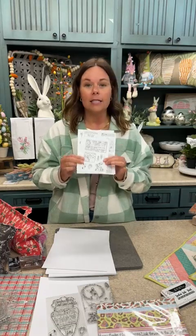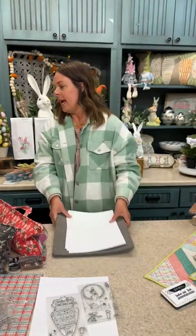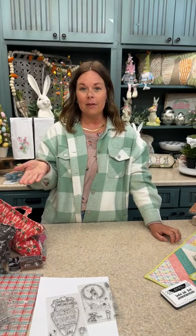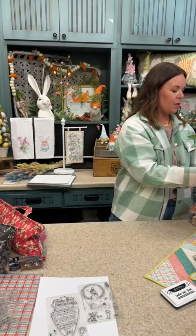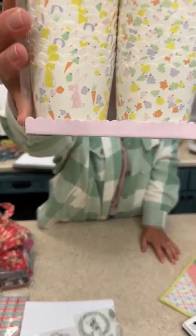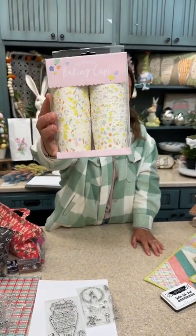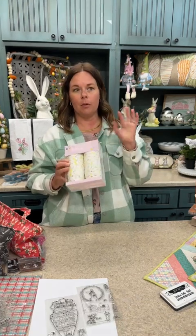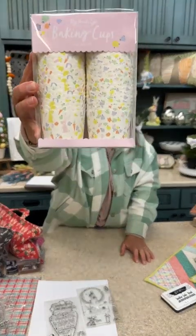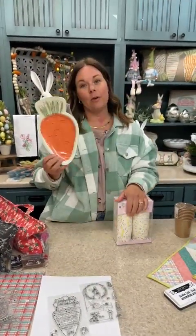We also have lots of other fun Easter goodies. We have cute bunny and flower cupcake baking cups — you can get all 50 or a 10-pack with five of each design: five bunnies and five cute little flowers.